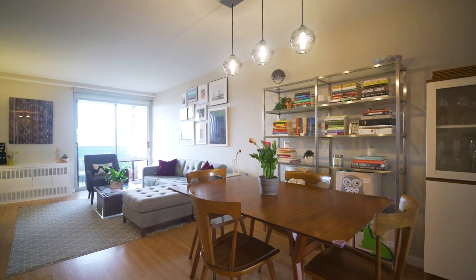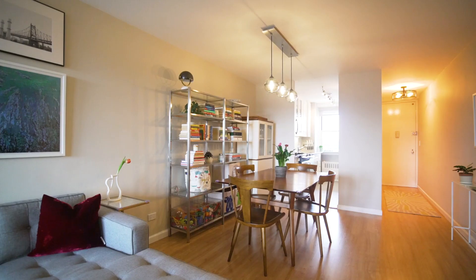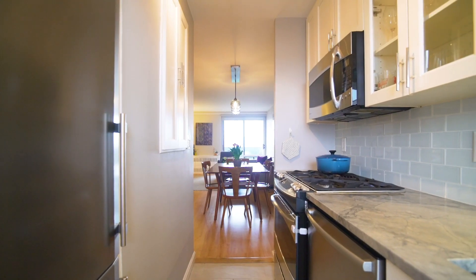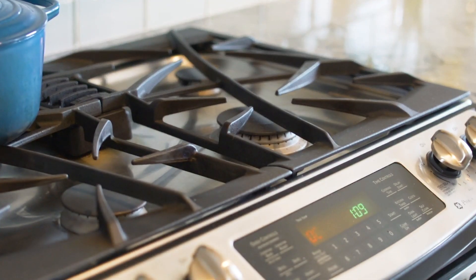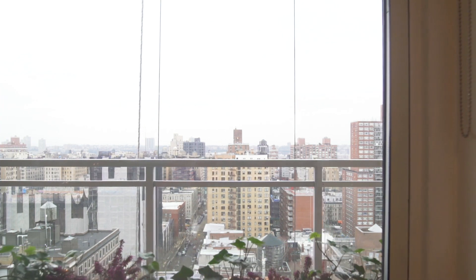19F starts with a generously sized living room and dining room area, easily flowing into the kitchen — completely renovated with stainless steel appliances including a dishwasher, and views open to the Hudson River and beyond.